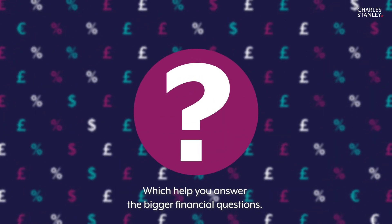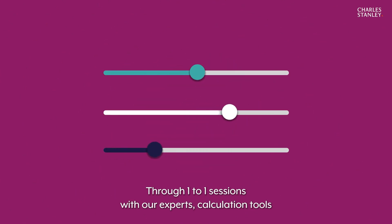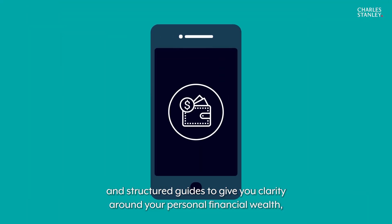Our one-step financial plans help you answer the bigger financial questions through one-to-one sessions with our experts, calculation tools, and structured guides — giving you clarity around your personal financial wealth.